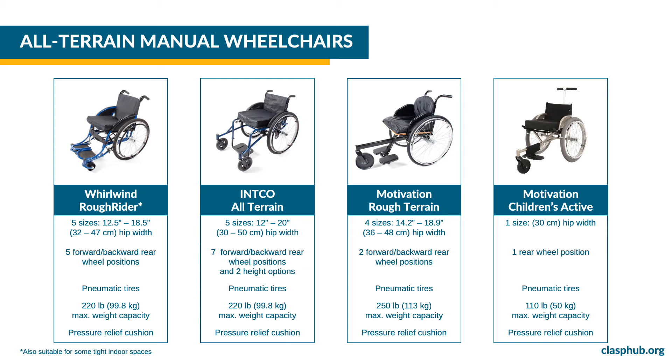The INCO all-terrain wheelchair is available in five sizes. The rear wheel position is adjustable in seven positions forward and backward and two up-down, and the maximum weight capacity is 220 pounds or 99.8 kilograms. The Motivation rough terrain wheelchair is available in four sizes. The rear wheel position is adjustable in two positions forward and backward and the maximum weight capacity is 250 pounds or 113 kilograms. The Motivation children's active wheelchair is available in one size. The rear wheel position is not adjustable and its maximum weight capacity is 110 pounds or 50 kilograms.